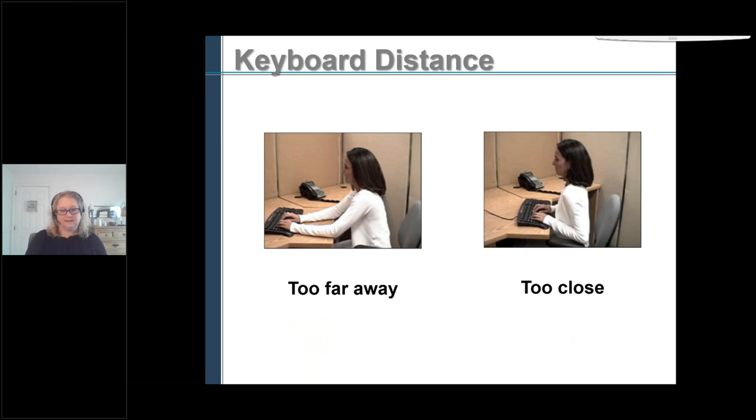You also want to think about keyboard distance — how far or close it is. Two common problems are keyboard too far away and too close. When the keyboard is too far, people tend to support their arms on the desk edge — that's a contact stress. On the bottom of your forearm there are nerves that run through the carpal tunnel. If you're putting pressure on that all day long, you're damaging your nerve. So you don't want to rest your forearms on the desk.